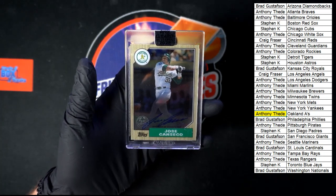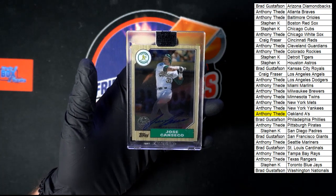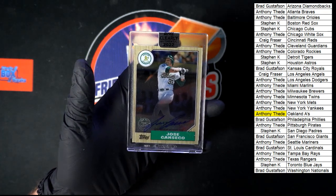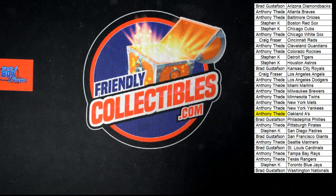That's going to do it for this one. What box was this? It was a 2022 Clearly Authentic Baseball box 402. Let's get 403 rolling — let's do it again. Thank you all, we'll see you in the next break.